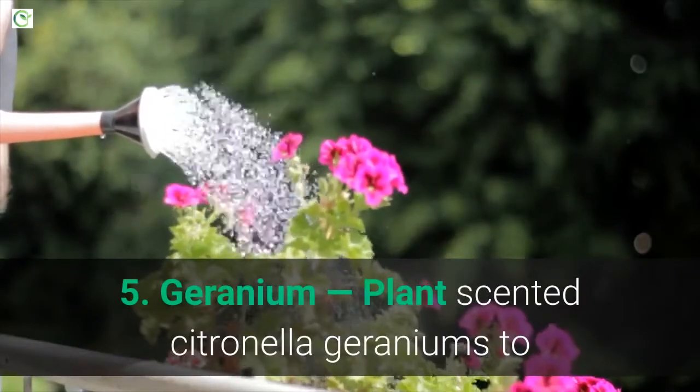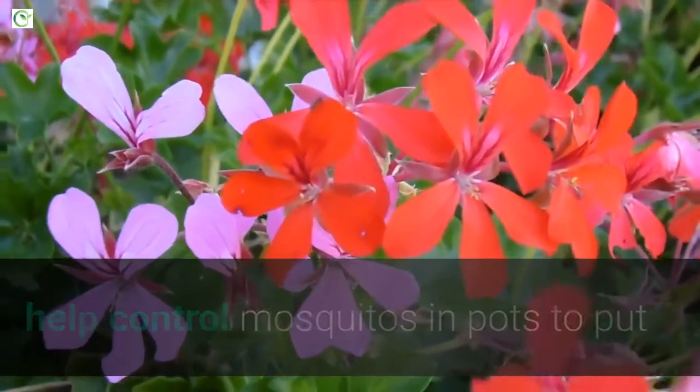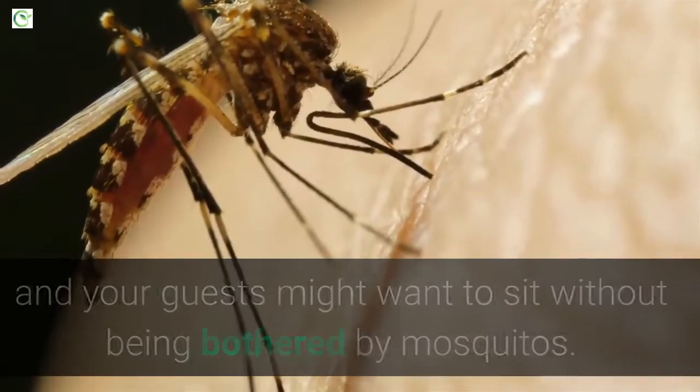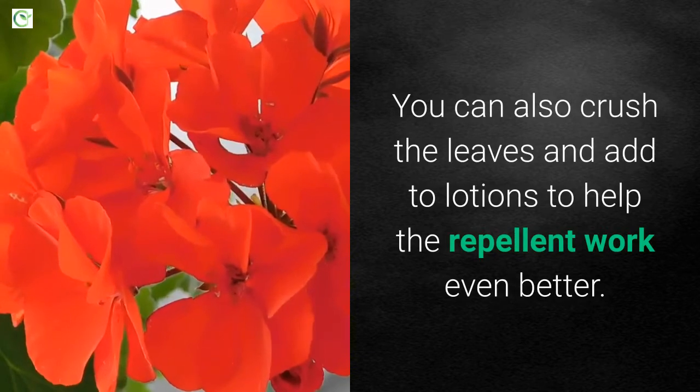5. Geranium. Plant scented citronella geraniums to help control mosquitoes in pots to put around your patio and in areas that you and your guests might want to sit without being bothered by mosquitoes. You can also crush the leaves and add to lotions to help the repellent work even better.